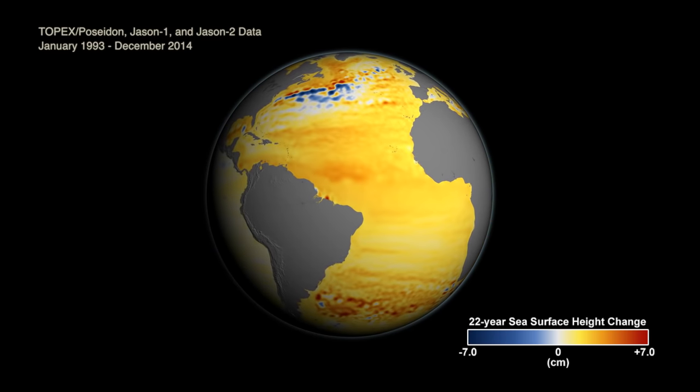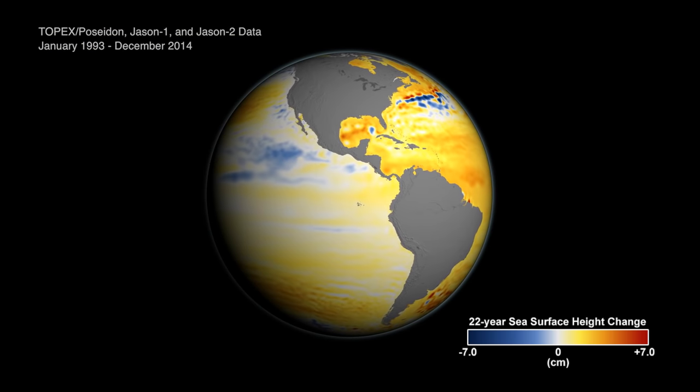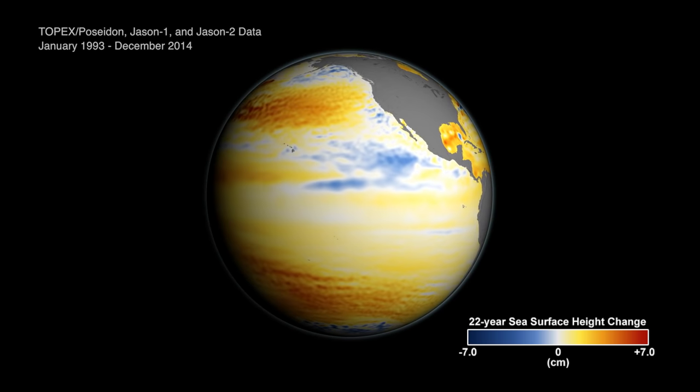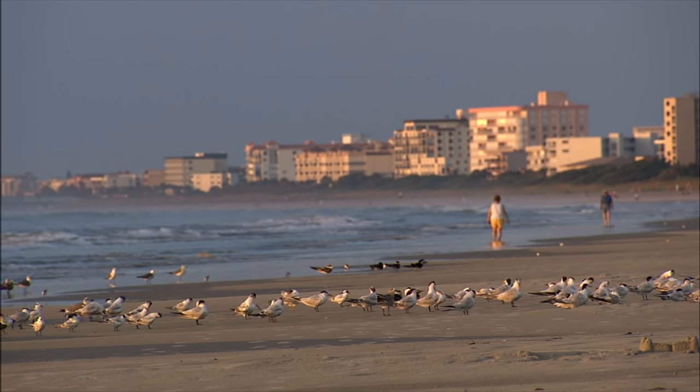This animation shows how sea levels have changed over the last 23 years. Globally, sea levels have gone up by about 6 centimeters during that time. But it doesn't happen at the same speed everywhere — some places are rising faster than others, and some places are even falling.